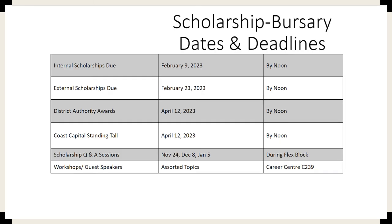Bursary deadlines come up fairly quickly and there are some study sessions coming up in November, December and January, available during flex blocks. We'll also be having workshops and guest speakers at different times in the career center, which is in room 239. Please note scholarship and bursary deadlines — these are hard deadlines. That means when it says by noon, at 12:01 the application is closed and you may no longer submit. So please be aware of this and start planning now.